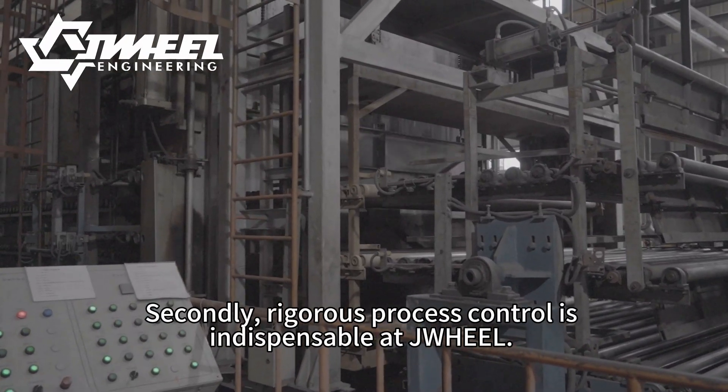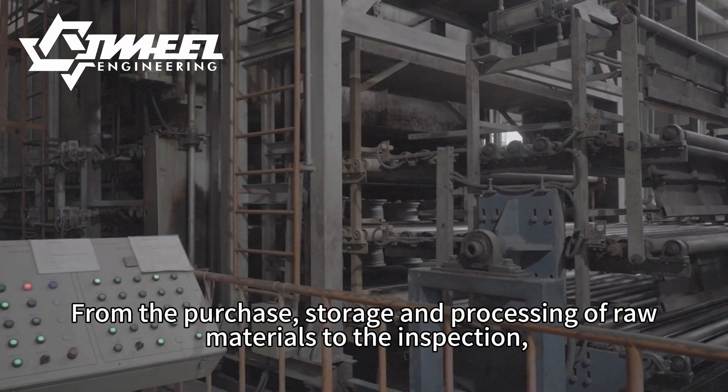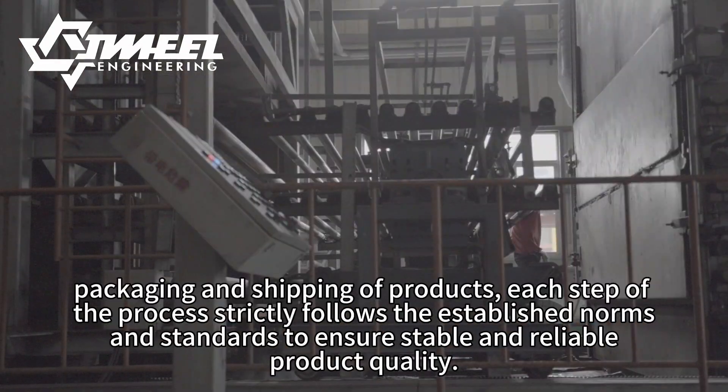Secondly, rigorous process control is indispensable at JWH-E-EL — from the purchase, storage and processing of raw materials to the inspection, packaging and shipping of products. Each step of the process strictly follows the established norms and standards to ensure stable and reliable product quality.